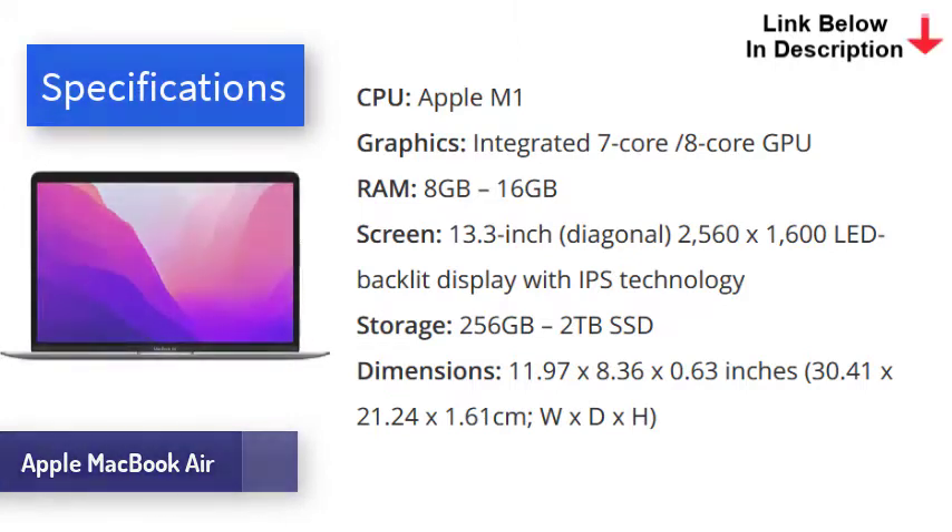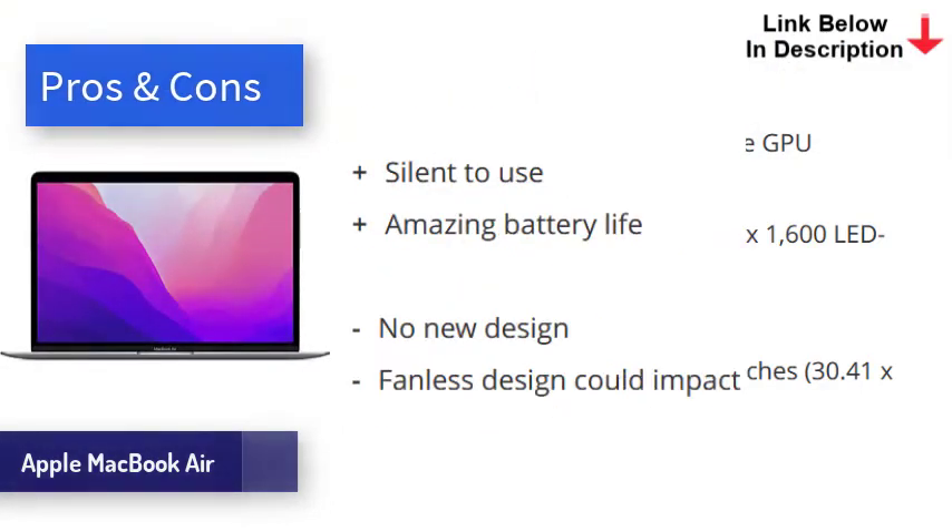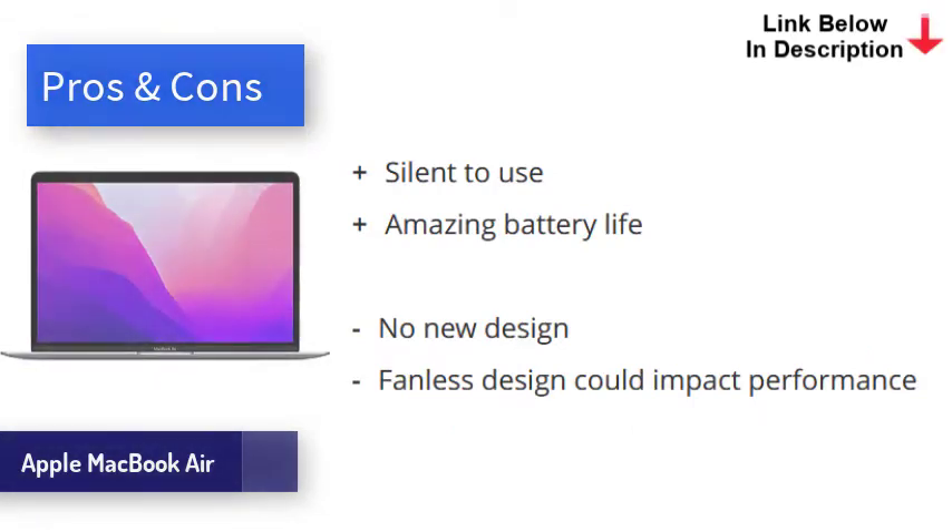The new MacBook Air is seriously fast. In our extensive tests it booted up extremely quickly, and in use feels as fast and responsive as any other laptop out there. The keyboard feels wonderful, and the laptop runs silent even when under load. The chip is more power efficient than Intel equivalents, which means battery life is the best ever for a MacBook Air.